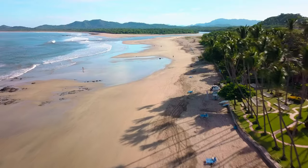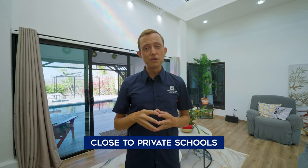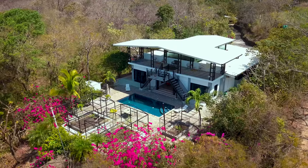You're only two minutes from the Huacas intersection where you can turn to go out to Playa Grande or Playa Tamarindo. All of the private schools are extremely close by — Cria is two minutes down the road, and Educarte, Journey, and La Paz are only five to ten minutes away from this location as well.